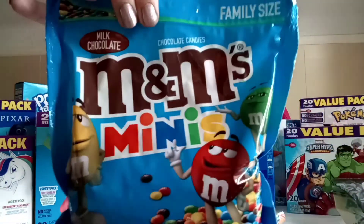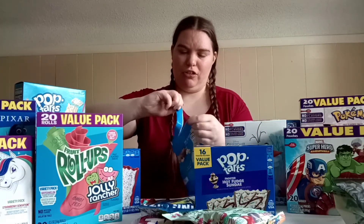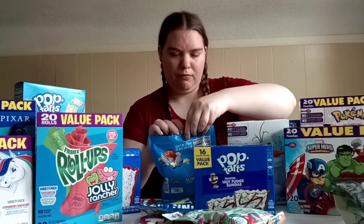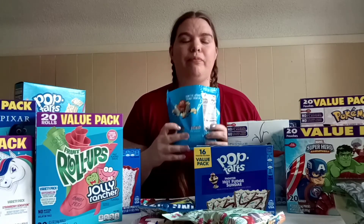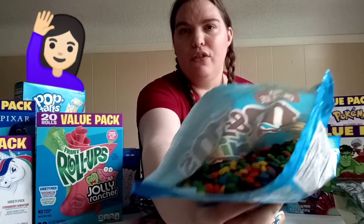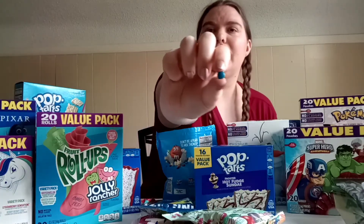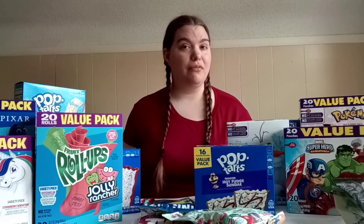Next are these really, really tiny M&Ms. I'm not sure if these are new or just new to me. Does anybody else just love to open up M&Ms and just smell them? They are like super tiny — trying to make sure they're in frame so I don't spill them. Of course, ten out of ten M&Ms.